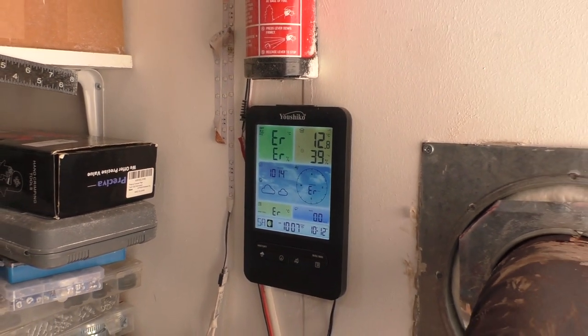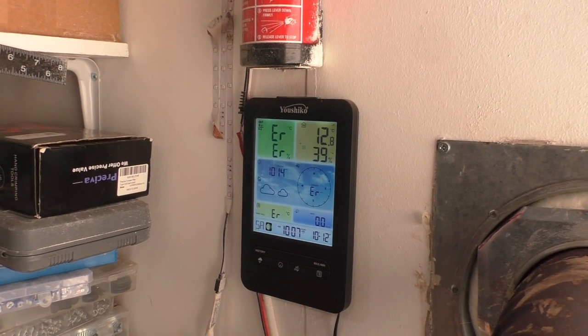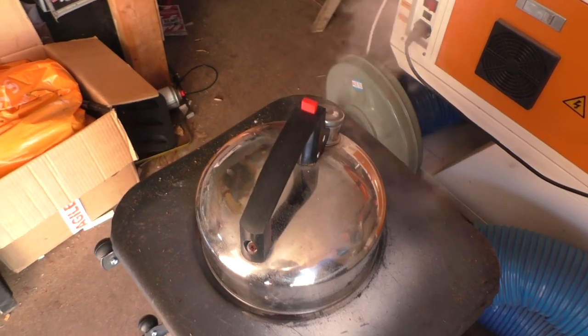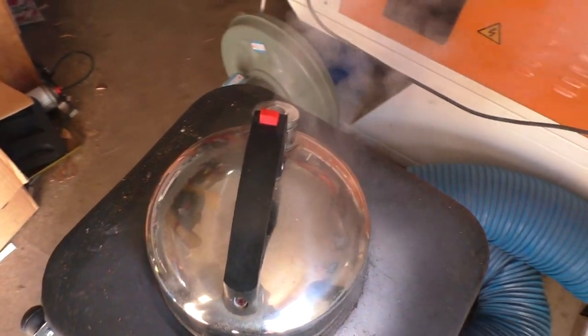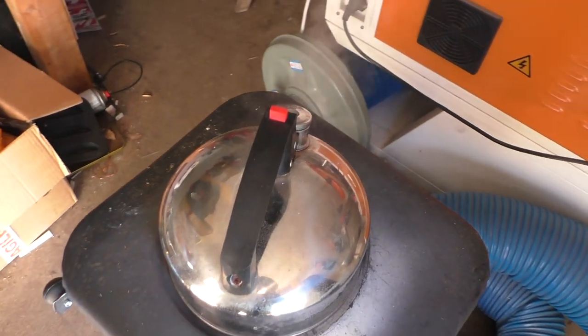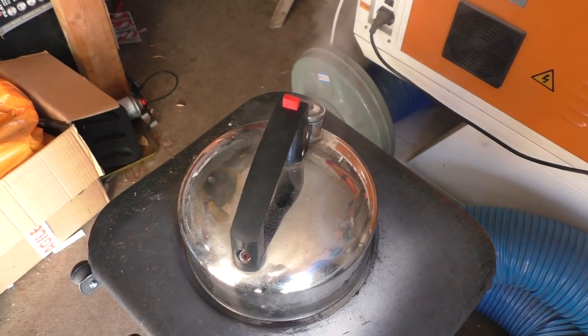I hope you're all keeping warm. The kettle's boiling, making a valiant attempt to whistle, so I'm going to have a coffee and get that weather station off the pole.